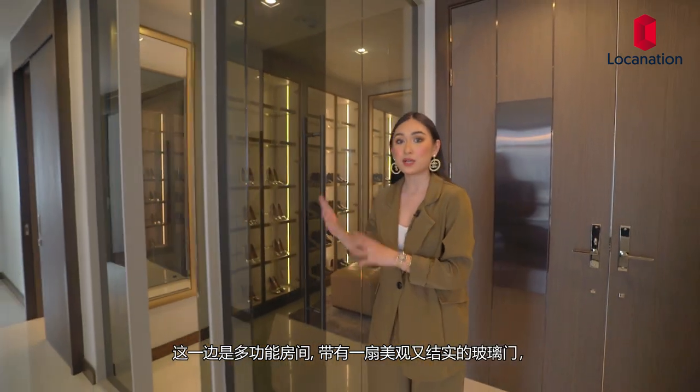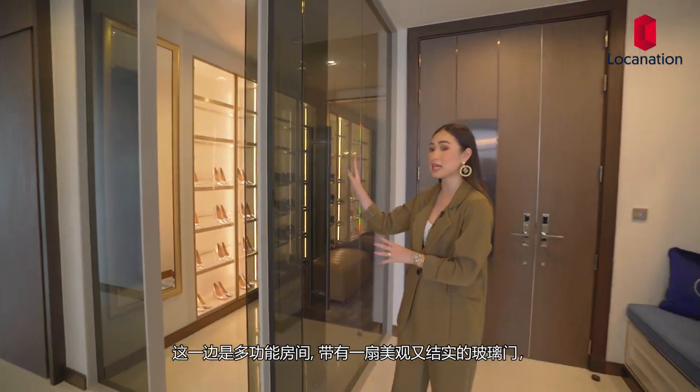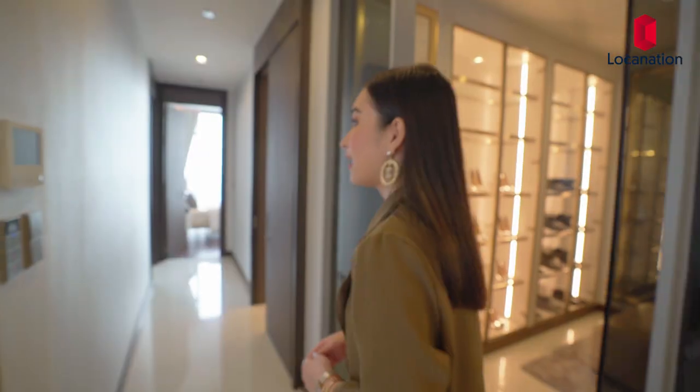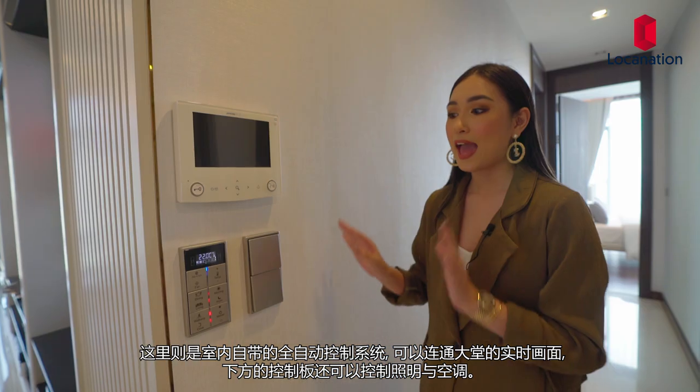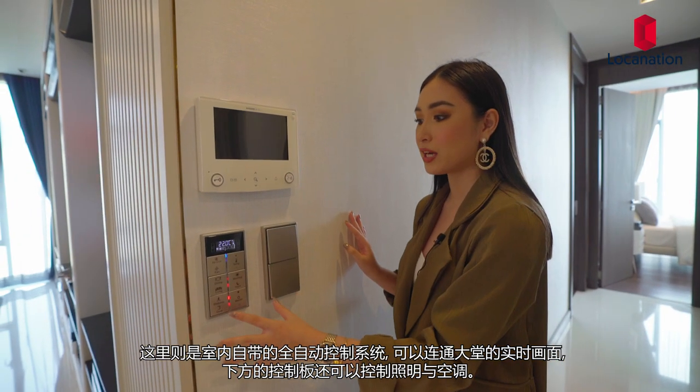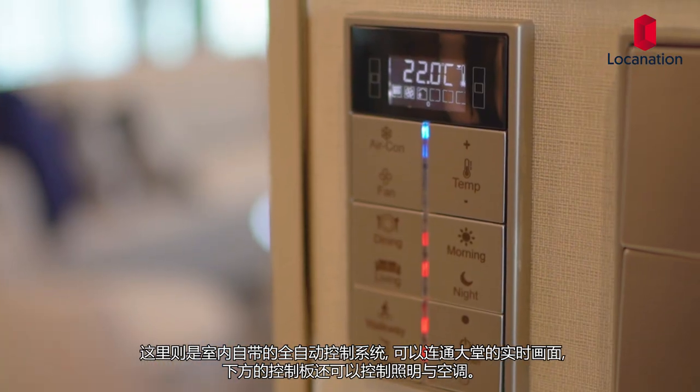On this side is the multipurpose room, and it has a tinted glass partition. Then you'll have this home automation system, which connects to the concierge at the lobby, and you'll also have features where you can control your lighting and your air conditioning.